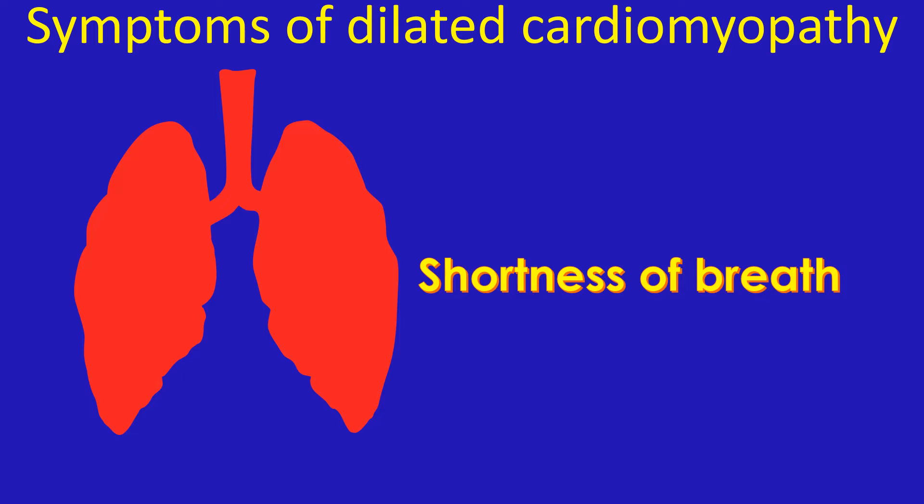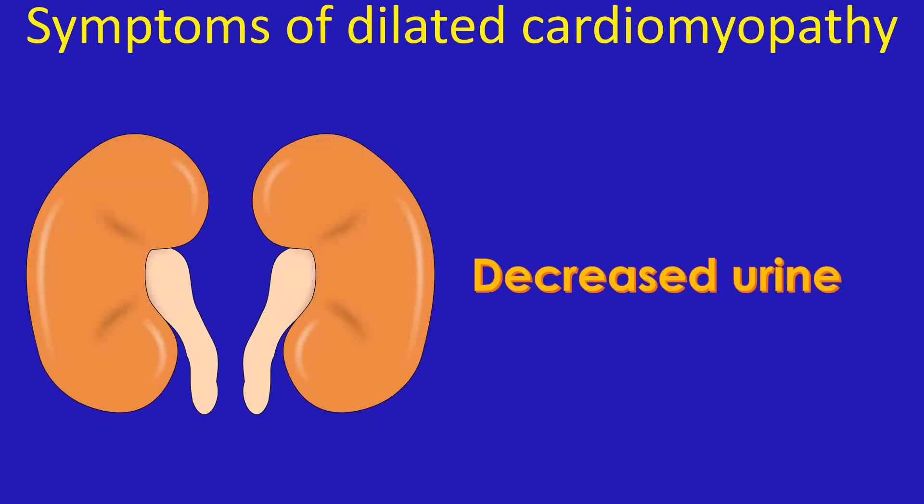In initial stages, the breathlessness is on exertion, while in later stages it occurs during sleep and at rest. Another important symptom is fatigue. This is because the low amount of blood pumped out by the heart is not sufficient to meet the needs of the body.